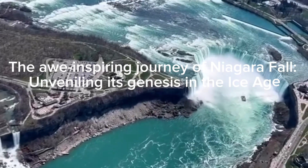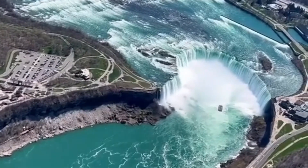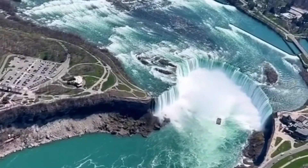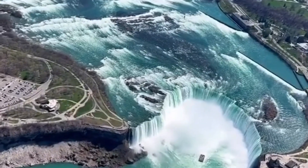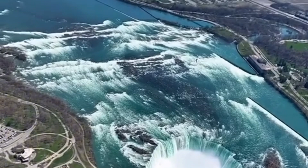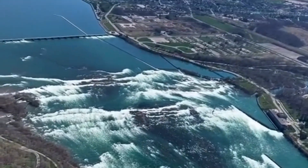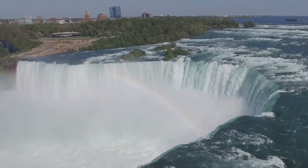Have you ever wondered how the awe-inspiring Niagara Falls came to be? The genesis of this natural marvel is as fascinating as the falls themselves, a tale that transports us back to the Ice Age, around 10,000 years ago. In this ancient era, the world was in the grip of massive glaciers, and the landscape we see today was vastly different.